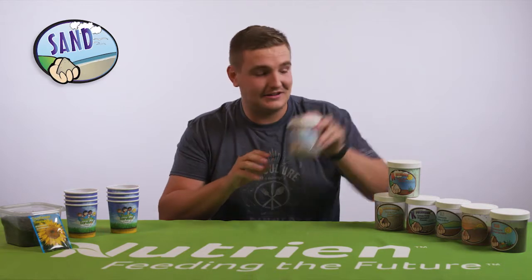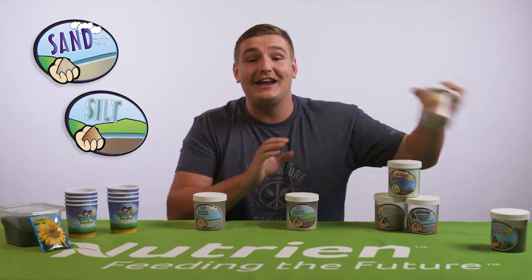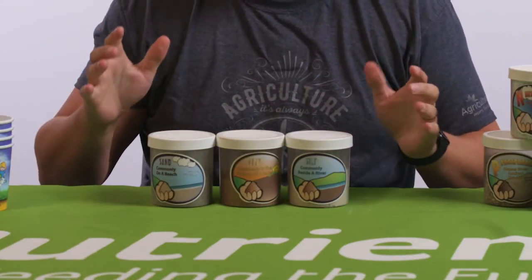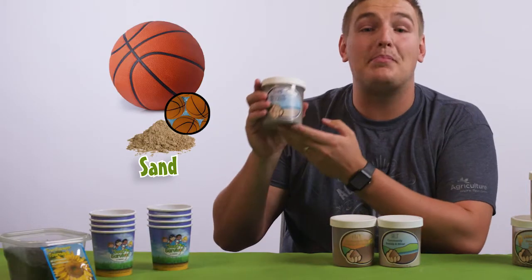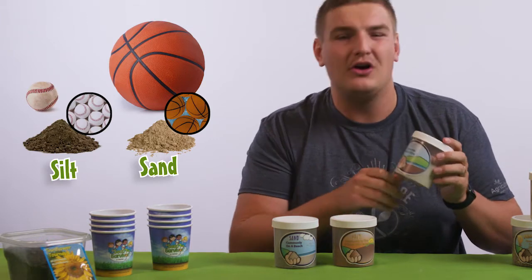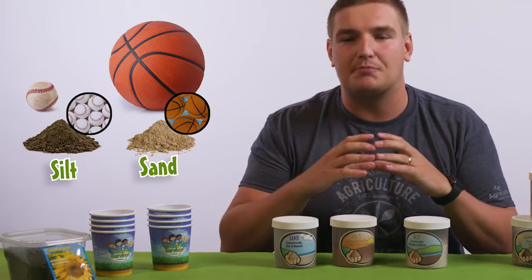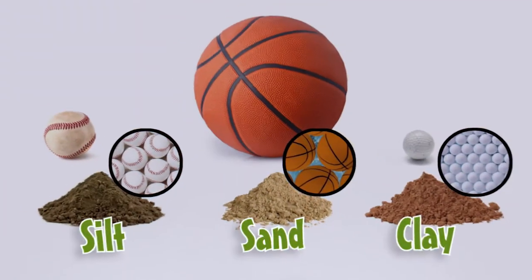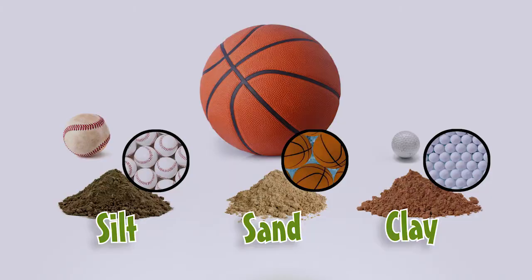Soil is made up of three different particles: sand, silt, and clay. These particles are all different shapes and sizes. Sand is the biggest particle — think of a basketball. Silt is the medium-sized particle, so think of a baseball. And finally, clay is the tiniest of all the particles, so think of a little tiny golf ball.